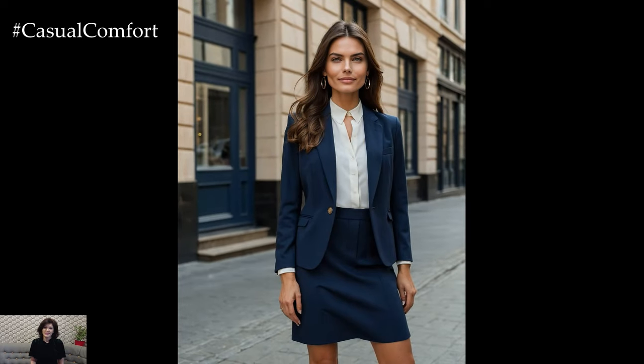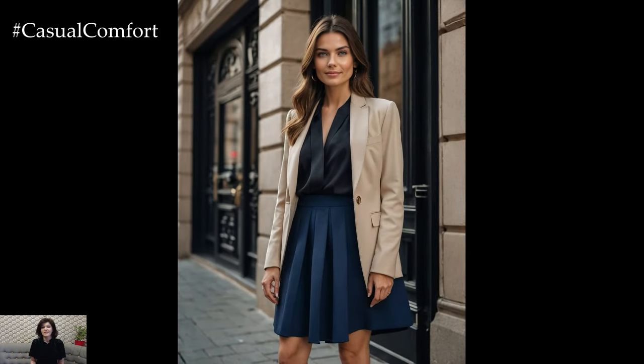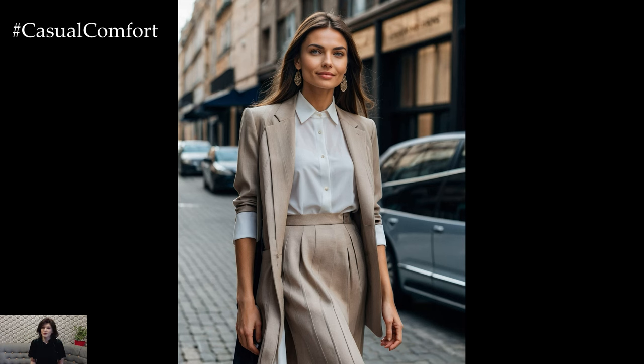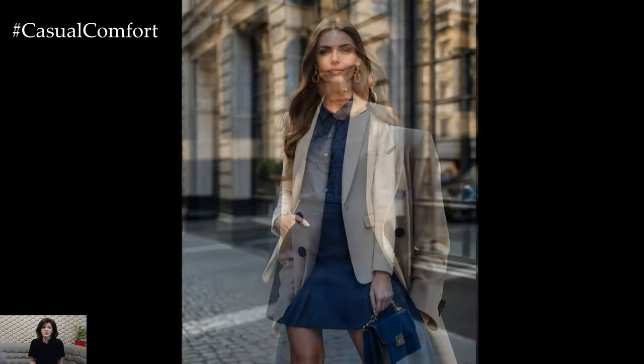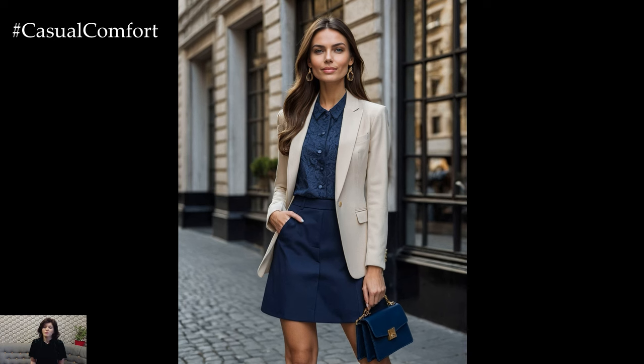Quiet luxury is not just about the clothes you wear, but also how you wear them. Personal style plays a crucial role in bringing this aesthetic to life. It's about understanding what works for you, what makes you feel confident, and how you can express your individuality through your wardrobe. Take the time to experiment with different pieces and combinations to find what resonates with you. Consider your lifestyle and daily activities when building your wardrobe to ensure that your clothing is both functional and stylish. The beauty of quiet luxury is that it's not about following trends but about creating a timeless look that reflects your personality and taste.